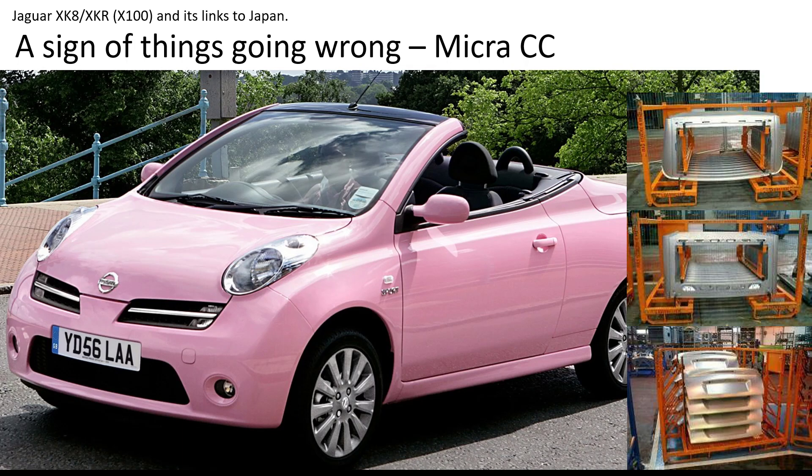A sign of things going wrong was involvement in the Micro C plus C. You may remember this car being on Top Gear and being panned by Richard Hammond, who was driving around villages with a paper bag on his head. Agyahara and the Japanese were involved in the C plus C panels — basically the rear window panel, the boot lid, and the sunroof for the top panel. Unfortunately the car didn't sell, and it was a sign of problems ahead.